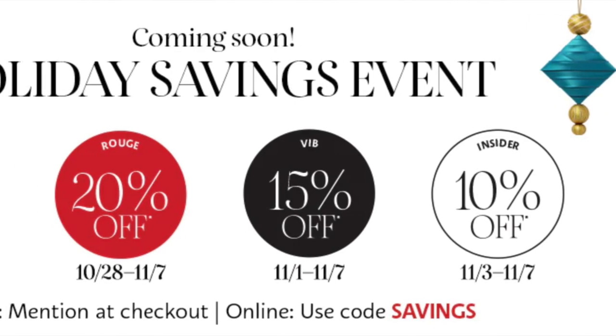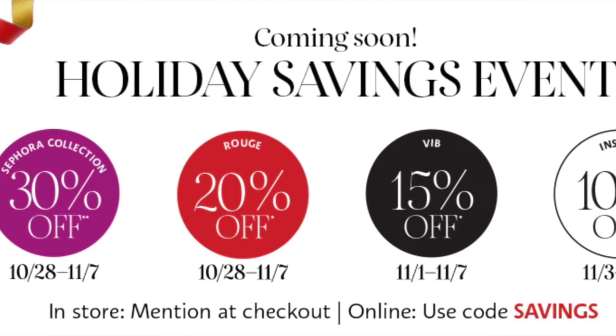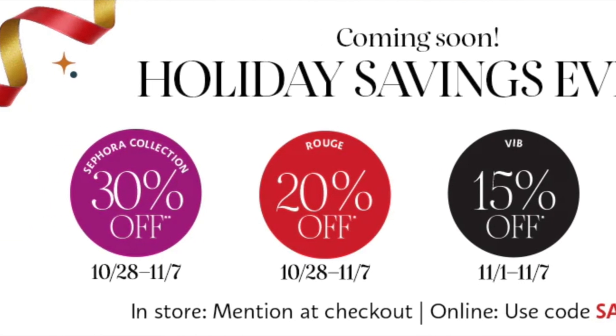Hello everyone, my name is Abbey Bliss White and welcome to my channel. It is that time again. The Sephora holiday savings event is about to start and I was asked if I would share some of my recommendations for the sale as well as my wishlist. The sale is going to kick off on October 28th and run through November 7th. They have the different tiers and the different percentages off — I will leave all that information below in the description box.